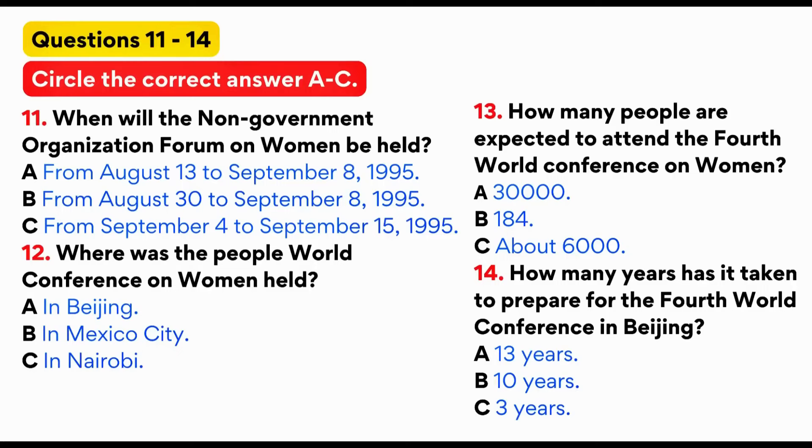In Copenhagen in 1980, the participants adopted a programme of action for the second half of the UN Decade for Women. The 1985 Nairobi Conference was held at the end of the UN Decade for Women, and the results were published in a book called The Forward-Looking Strategies, which provided a framework for action at the international, national and regional levels of government and groups to promote greater equality and opportunities for women.